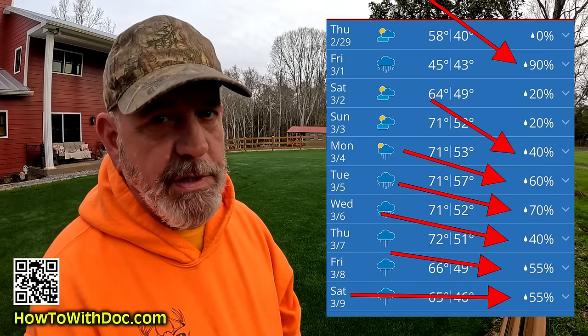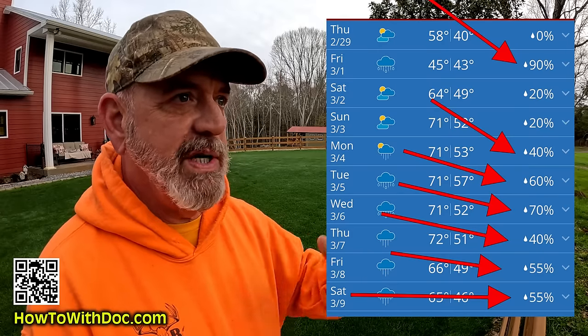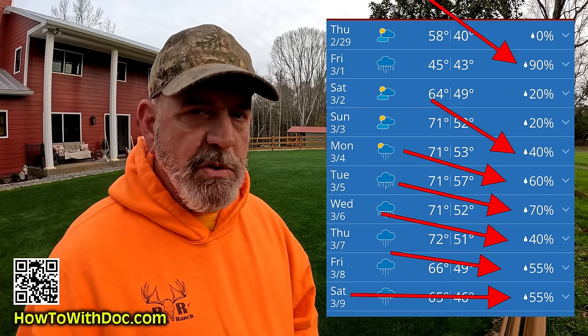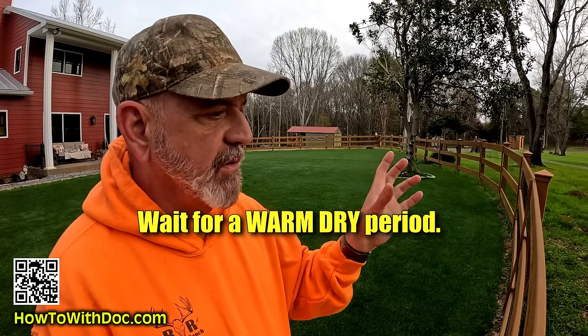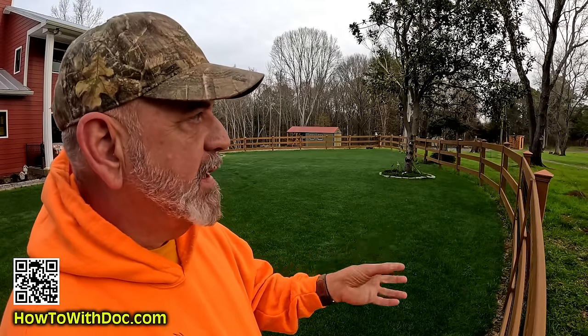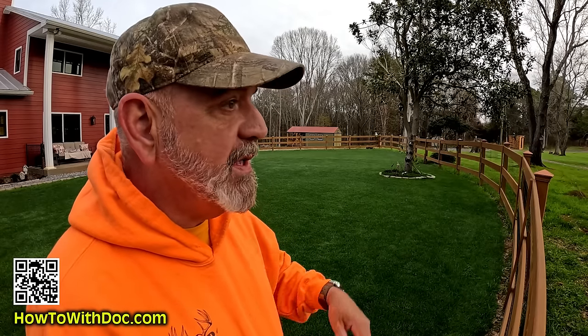My 10-day forecast shows 0% chance of rain today, but starting Sunday, it's 50% chance of rain every single day. Most weed killers require no rain within 24 hours of application. You also want to put it down while the weed is actively growing. Look at your 10-day forecast and find a spot that's going to be warm and sunny — when temperatures are in the 60s and 70s and you don't have any rain for at least 24 to 48 hours. That's when your weed killer will be most effective.